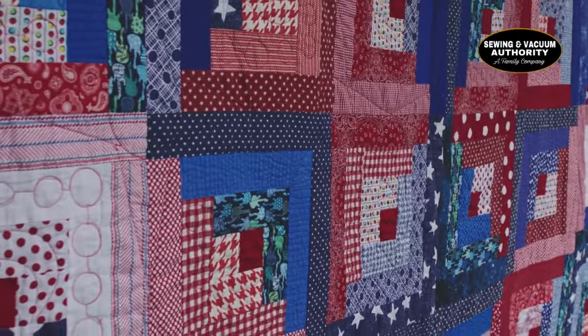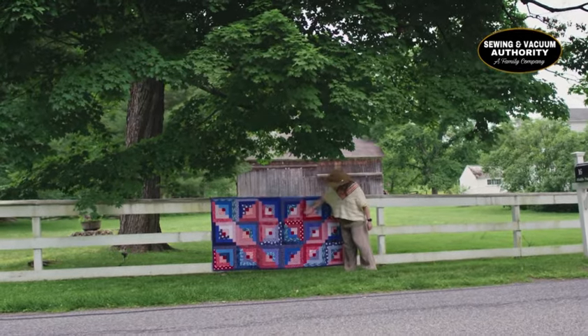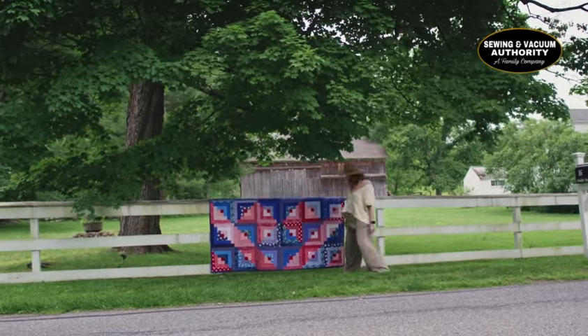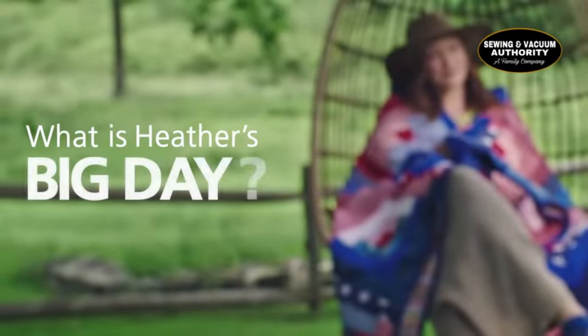When the quilt is done, it has to come out on the fence so I can really see the whole effect, and I love it. There's really no problem that more thread can't fix.